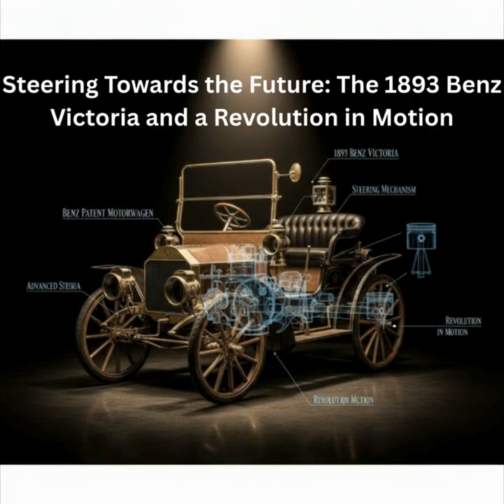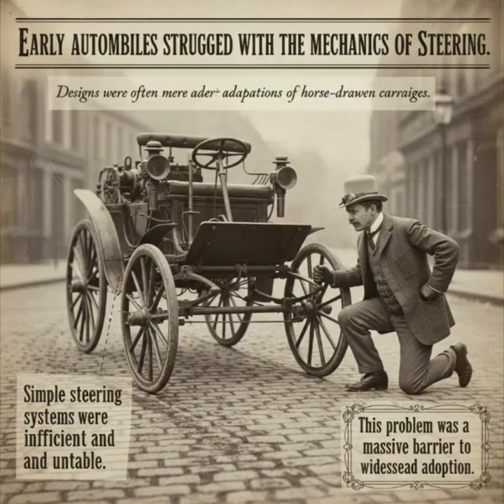Welcome, everyone. Today, we're taking a deep dive into a pivotal moment in automotive history. We'll explore how a single, brilliant innovation in 1893 did not just improve the automobile, but fundamentally defined how every car steers, even today. Join us as we uncover the story of the Benz Victoria and its revolutionary double-pivot steering system.